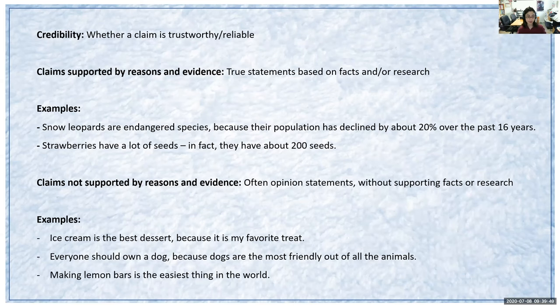Next we're going to talk about credibility. Credibility is whether a claim is trustworthy or reliable. Just because something may have specific numbers — like how that orange was given the stat that the average orange has a circumference of 9.42 inches — that in itself was a fact, but combined with the claim that they found an orange five feet in circumference, that part was unreliable. So it's always good to realize that even when specific numbers are given, the information may still be false. It's always good to double check and use your research tools first to see whether those are really facts or not.